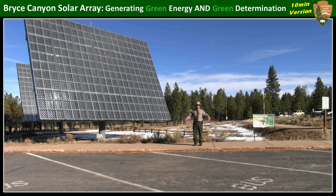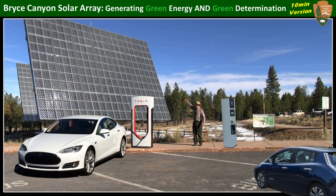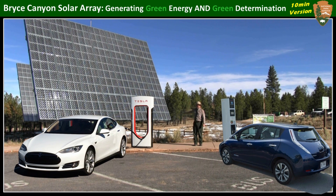Imagine the photo opportunity — how great would it be to park your electric vehicle here and take a picture of it being charged by the Bryce Canyon Solar Array. This could become the most famous charging station in America, or maybe even the whole world.